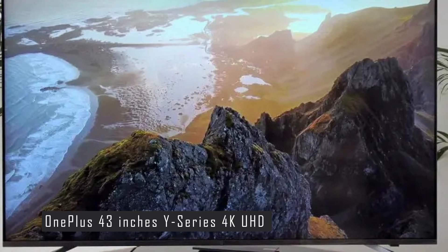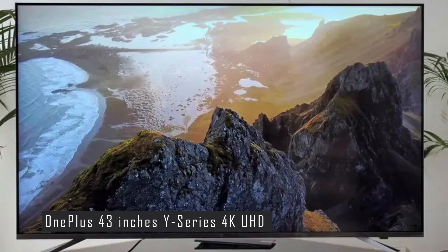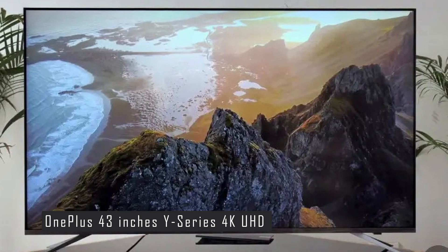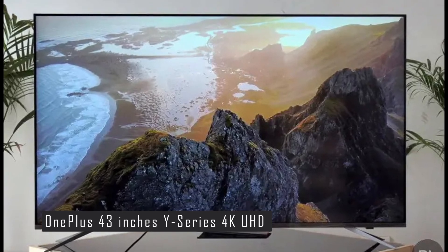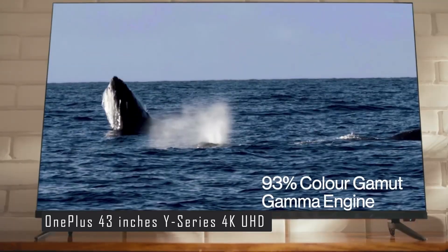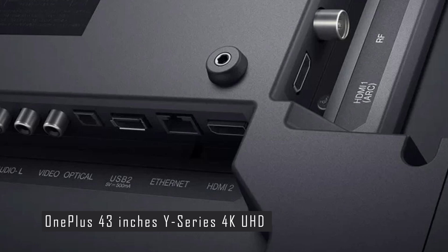The TV comes with Google Assistant built-in, letting you control the TV with your voice. You can also cast content from your smartphone or tablet using Chromecast, DLNA, or Miracast. The OnePlus Y-Series TV has a sleek and elegant design with a bezel-less frame that maximizes screen space. It also has a slim and sturdy metal stand, and comes with a minimalist remote control featuring dedicated buttons for Google Assistant, Netflix, Prime Video, and Oxygen Play.